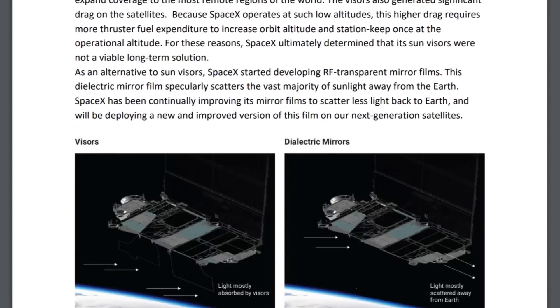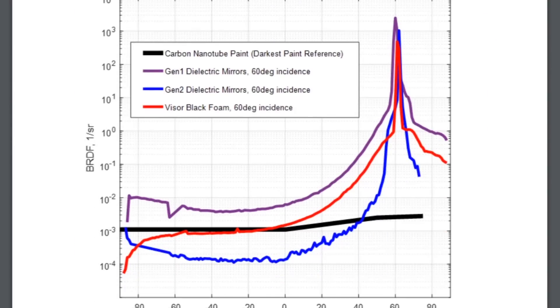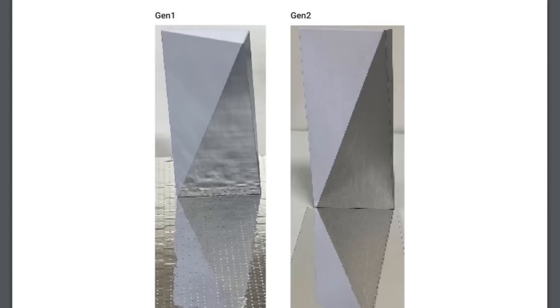It has been so hard lately to spot Starlink satellite trains, even just a few days after launch. But why? Because SpaceX has developed a dielectric Bragg reflector film that reduces satellite visibility by an order of magnitude. We can see the difference between the first generation and the second generation satellites, where the core of the film is a Bragg mirror which includes many thin layers of plastic with different refractive indices that create interference patterns internally to reflect light.